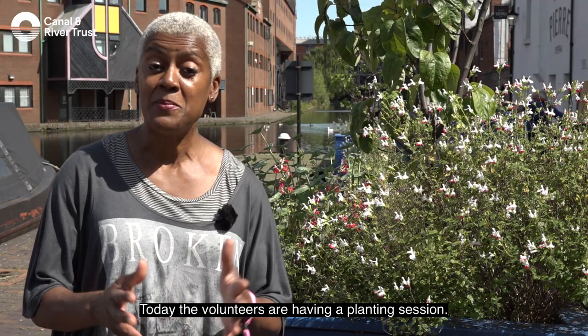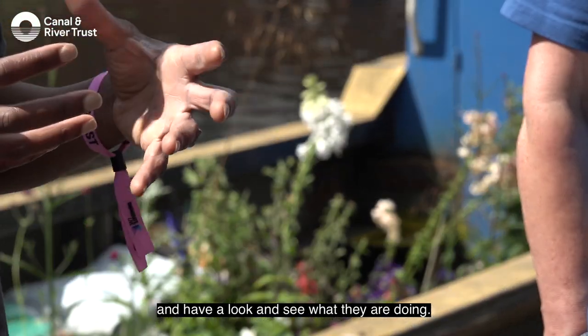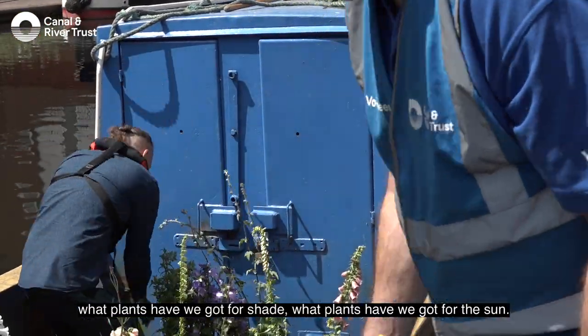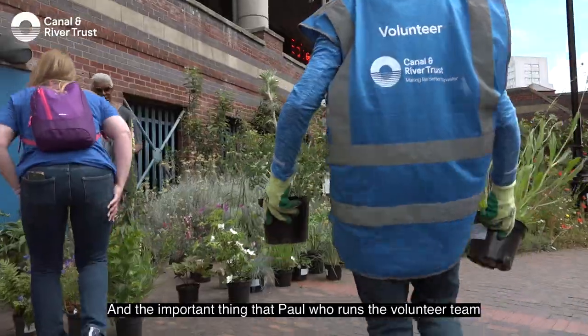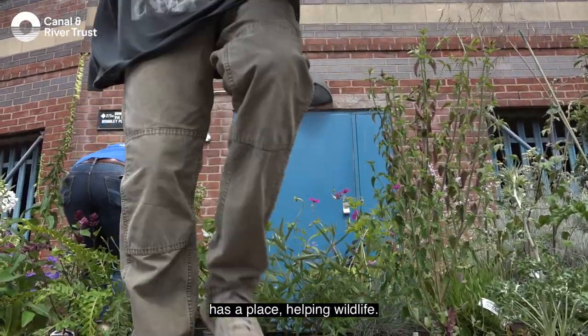Today the volunteers are having a planting session and I've been very kindly asked to come down and have a look at what they're doing. First things first is to sort out what plants we've got for shade, what plants we've got for the sun. The important thing that Paul, who runs the volunteer team, likes to make sure is that every plant has a place helping wildlife.